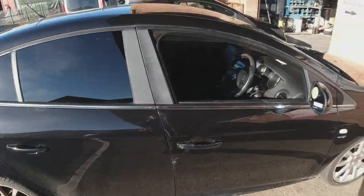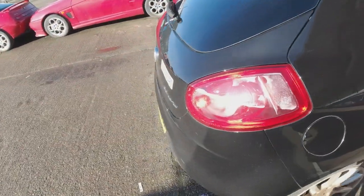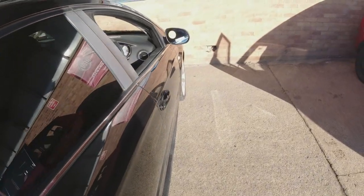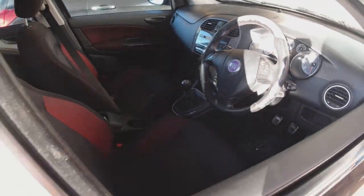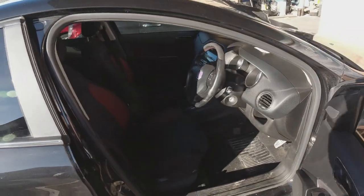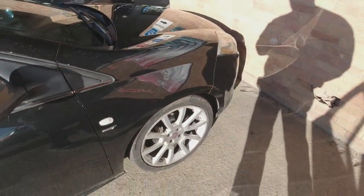I picked this one up for 700 pounds including fees and then delivery, so it owes me 800 pounds. It's a 2008, only got 60,000 miles on it if I remember rightly, and it's got a nice sports interior in it. Overall bodywork wise it seems good.